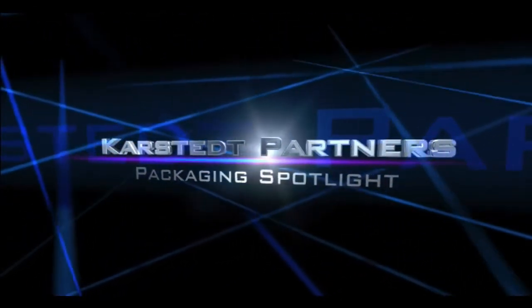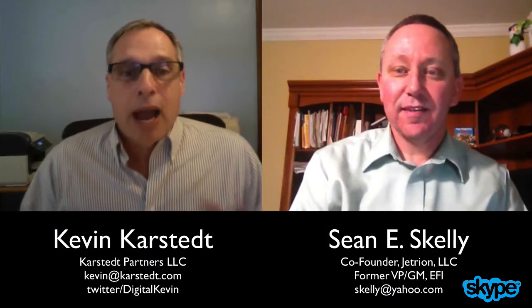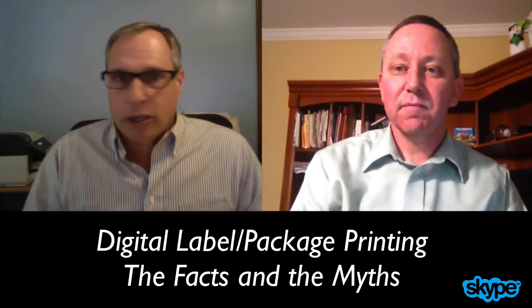Hello there. Welcome to Carstead Partners Packaging Spotlight. This is Kevin Carstead at Carstead Partners. I'm here with Sean Skelly. Sean is the co-founder of Jetrion, and Sean and I go way back in the development and use of digital printing for packaging and for labels. We're doing this new video series on belying the facts and myths about digital print for packaging and labels. Let's talk about what we're going to cover in the series.